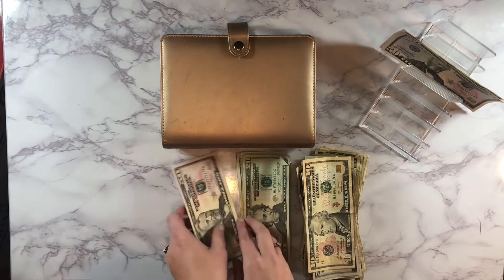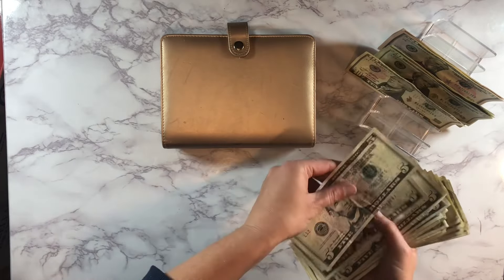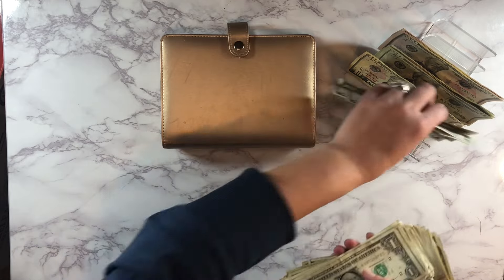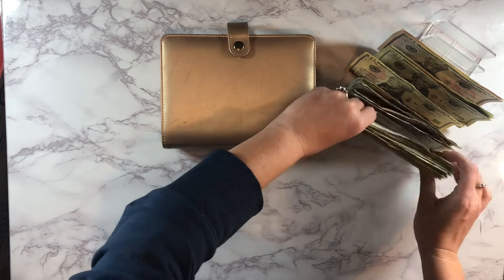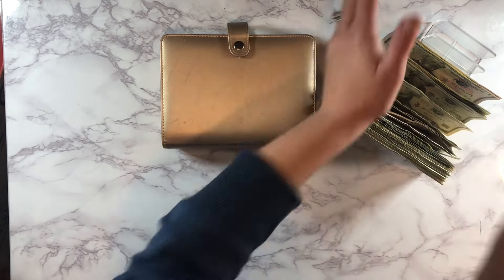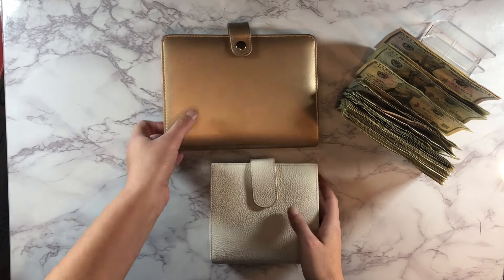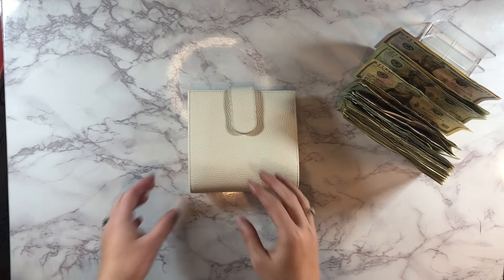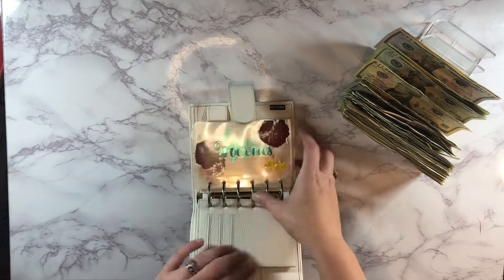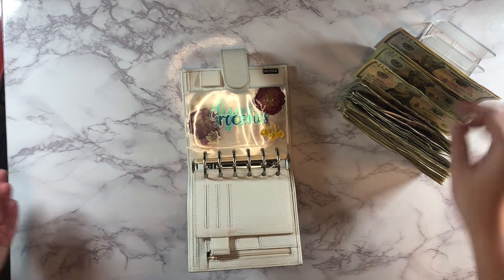Some of these bills this time are a little raggedy but they still spend, so that works. We're going to pull out our spending binder for the week — this is just our money that we spend each week for groceries, gas, and anything like that. First up is going to be our groceries.